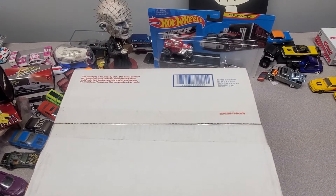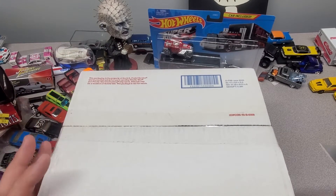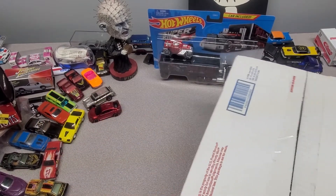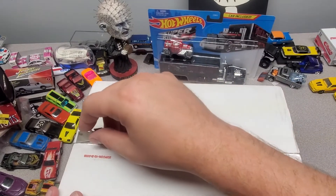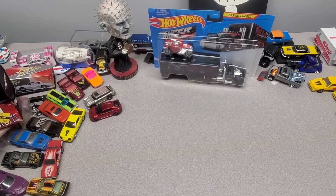Alright y'all, hello again everybody. I got me a package in and I'm pretty excited about it. It's got a car in it. I bet a lot of y'all will realize the significance of why it's special. I'm going to pull it to the side like always.